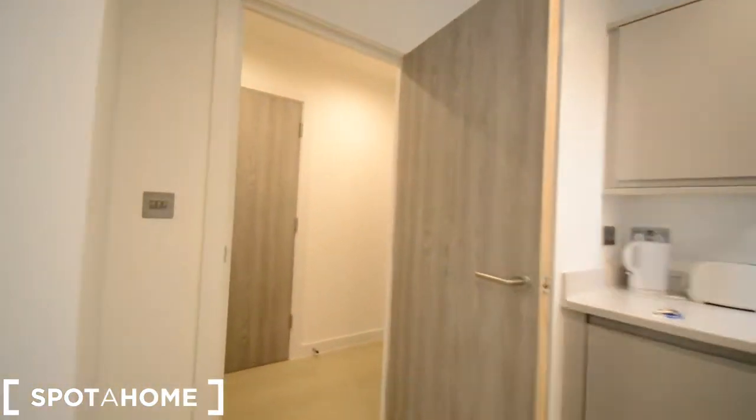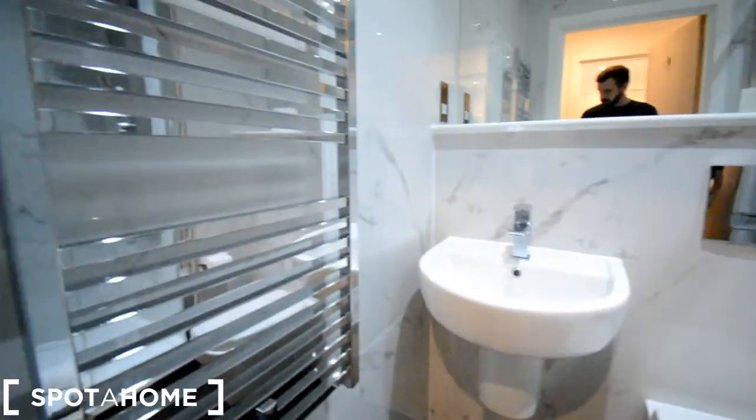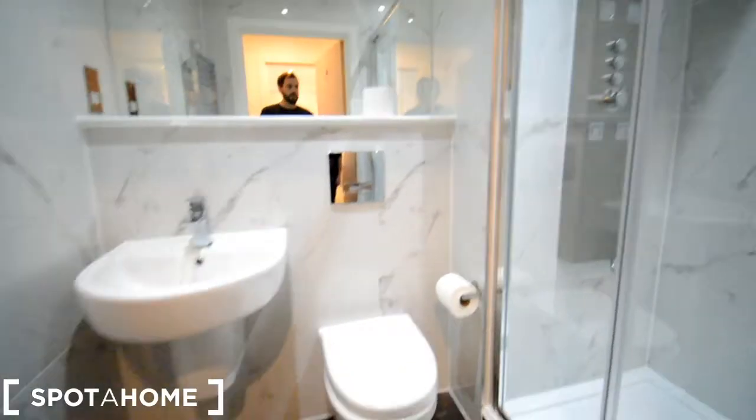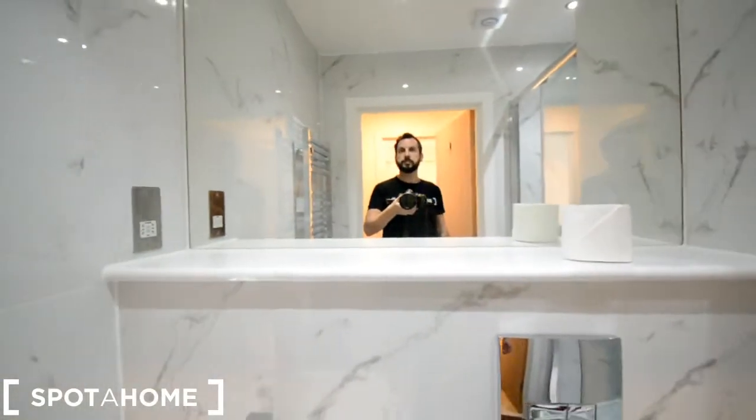Let me show you the bathroom. We have a towel dryer here, sink and toilet, and a stand-up shower. It's a really cool shower actually — look at that. And the mirror. That's the bathroom.